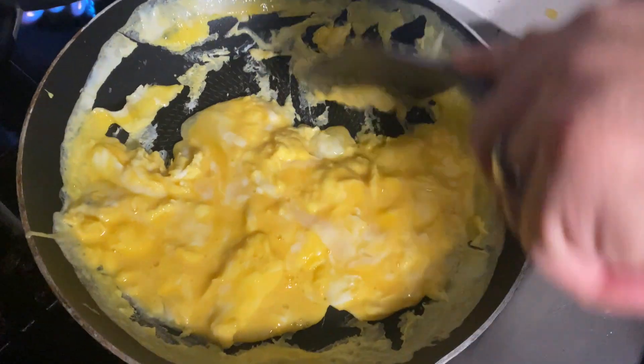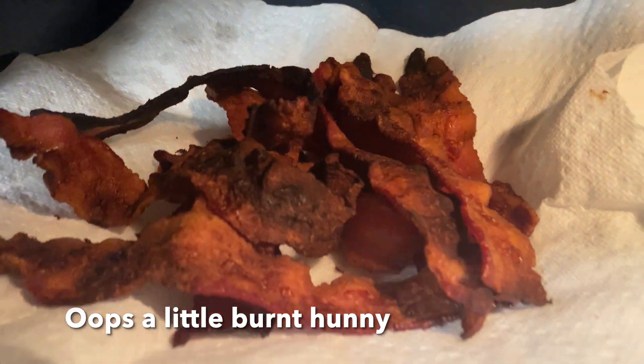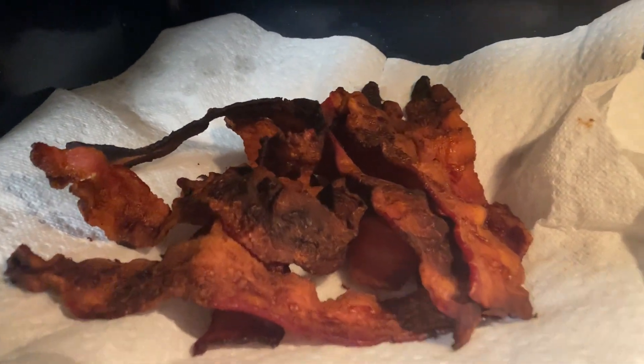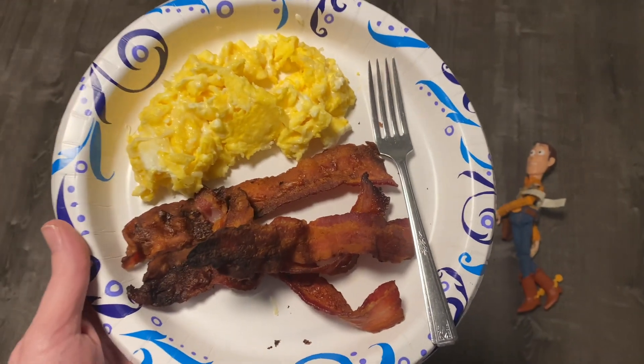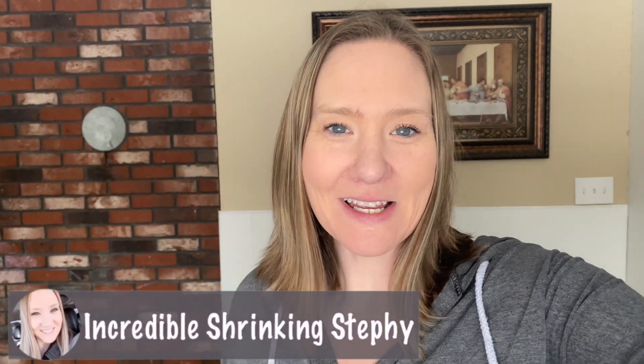I just got home from physical therapy and Chris is cooking dinner. We are having breakfast for dinner — cheesy scrambled eggs mixed with mozzarella cheese and bacon, because you can never go wrong with bacon. It is quarter past six and we'll be eating shortly. And there it is — two full days of dirty lazy keto.